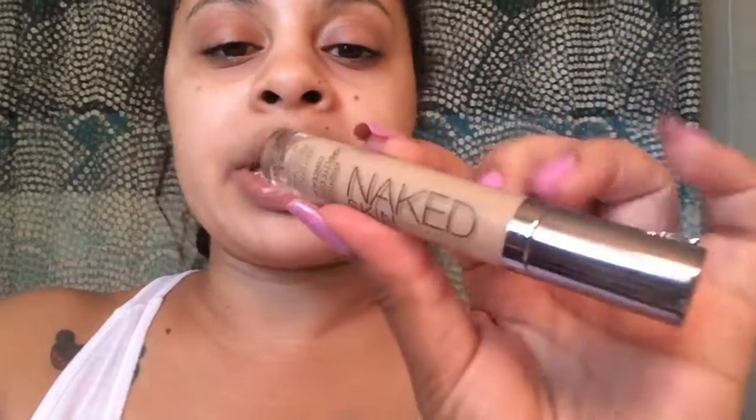Next is a concealer. This is the Naked Skin Concealer from Urban Decay in the color Medium Light Neutral. I got this one because I felt like it would be okay for me. I've noticed that if I don't blend really well or set it, it does crease under my eyes. But I do like the coverage and I like that it kind of brightens up my under eye area.